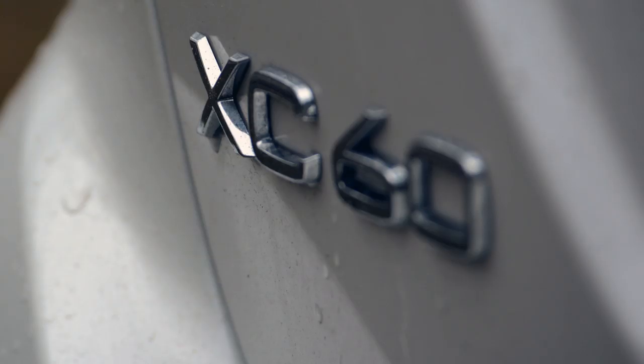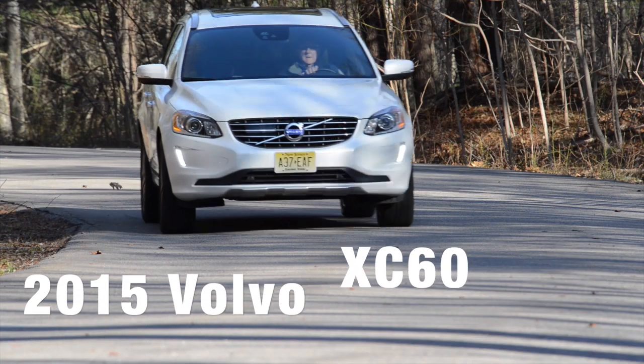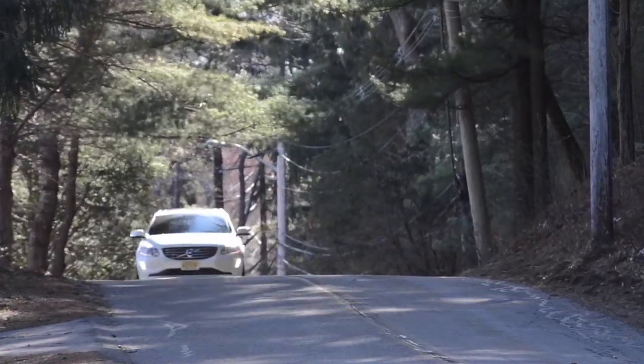The best thing about climbing behind the wheel of a Volvo is the instant sense of security, craftsmanship and well-being you get. By combining both super and turbocharger technologies, Volvo has created a small, powerful and more fuel-efficient power plant.